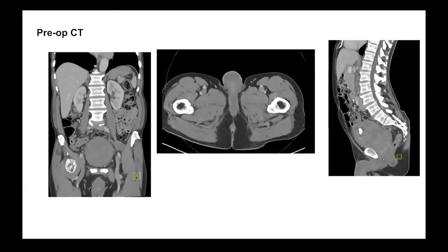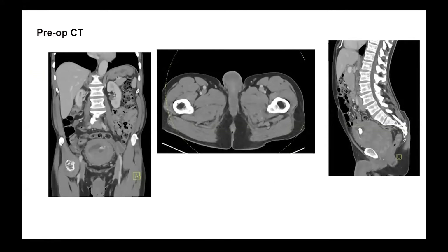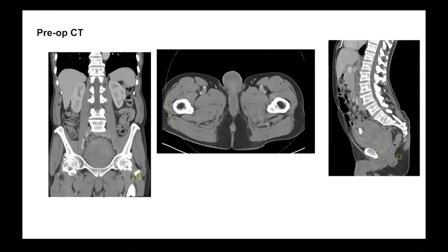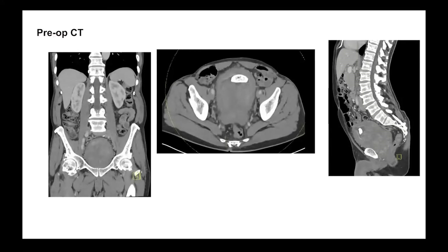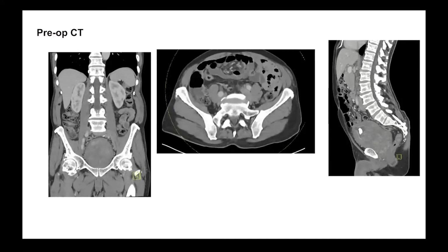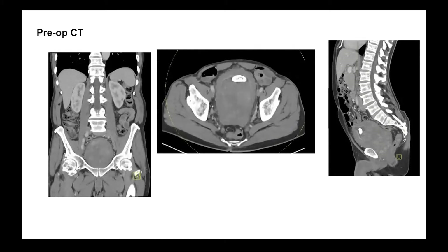As you can see on his CT scan, he has an extremely large prostate as well as a very large bladder stone. When we measured out his prostate, we found a volume of approximately 660 cc's, as well as a four centimeter bladder stone.